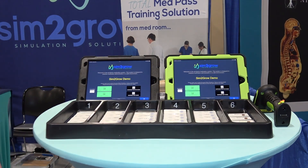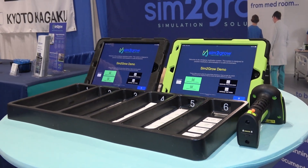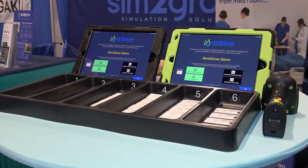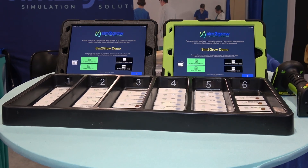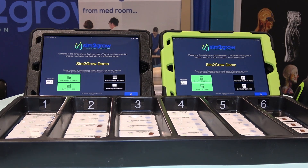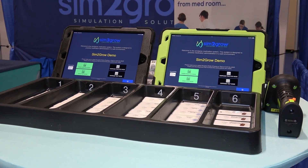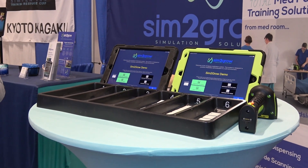Our product is 100% focused on teaching and then reinforcing the skills of safe medication administration so that students have unlimited opportunity to practice administering medications — both dispensing medications from a unit dose dispensing cabinet, and then taking those medications to the bedside and completing that bedside administration. One of the highlights of our system is that it incorporates both sides: the dispensing from the cabinet using the digital dispensing, as well as the bedside administration.